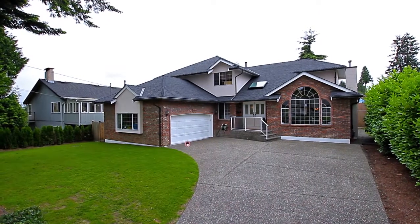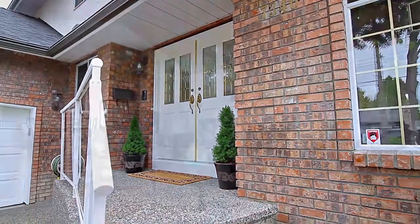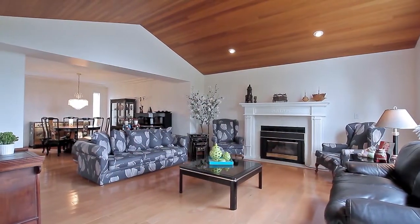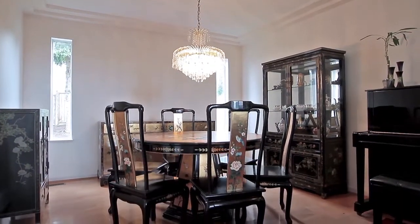Welcome to 7340 Burris Street, a recently renovated family home in the Upper Deer Lake neighborhood. To the right of the entryway is the living room, with high vaulted ceilings and a gas fireplace. New engineered hardwood floors carry into the large formal dining room.